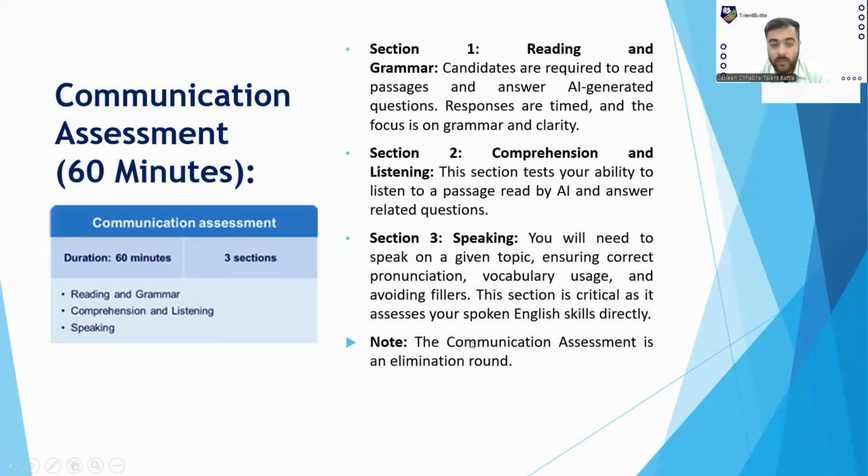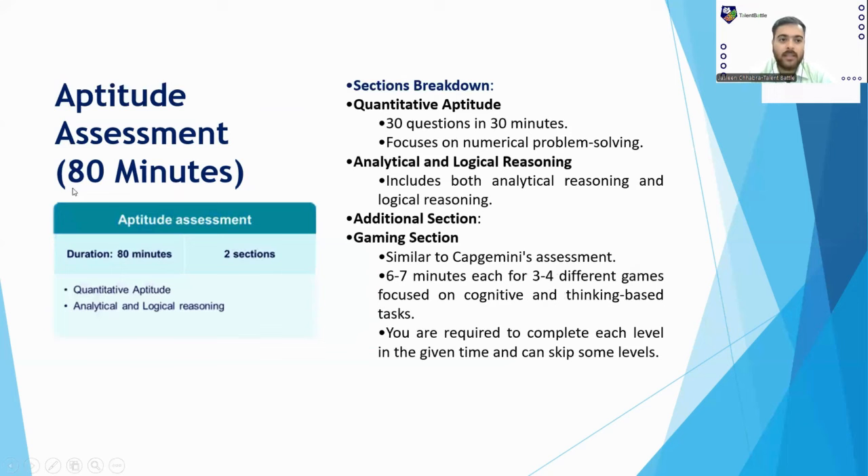Moving forward, the Aptitude Assessment is for 80 minutes. There are two sections: Quantitative Aptitude and Analytical and Logical Reasoning — overall MCQ-based. However, as per the 18th September test, there is a new addition: a gaming section. Cognizant has started including game-based questions this year — this is new for Cognizant specifically.